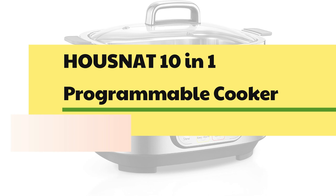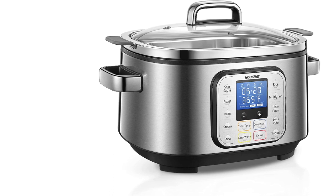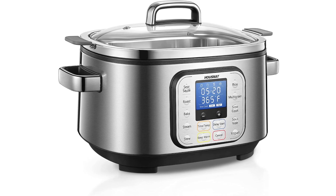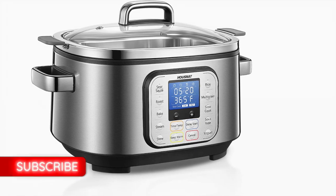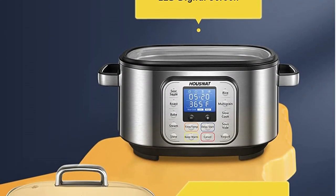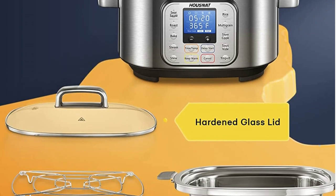Number 1: Housnat 10-in-1 Programmable Cooker. You are in full control — the customized design allows you to adjust the cooking time and temperature according to your cooking habits and preferences. A 24-hour delay start is designed to postpone the start time, making you hot meals even when you are out of the kitchen. This multi-use slow cooker offers 10 preset programs including low and high slow cook settings, Sear, Sauté, Roast, Bake, Steam, Stew, Rice, Multigrain, Sous Vide, and Yogurt — saving time and energy.